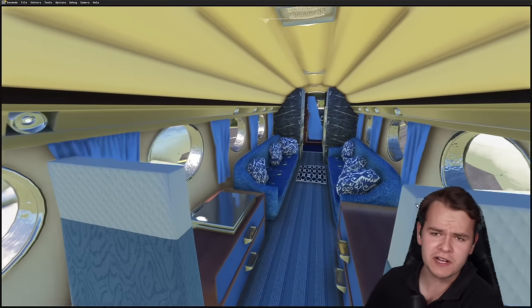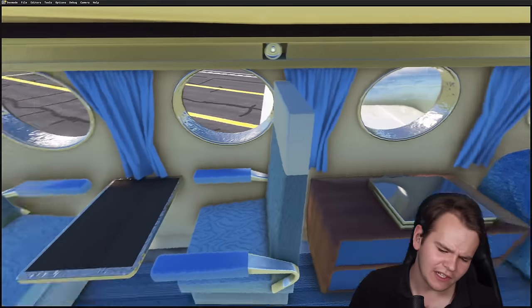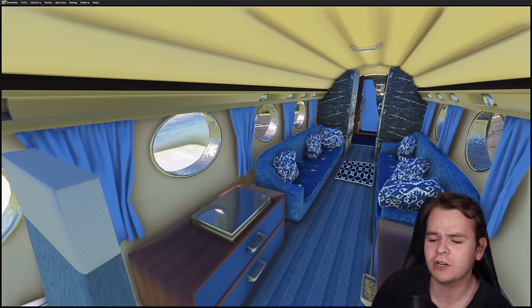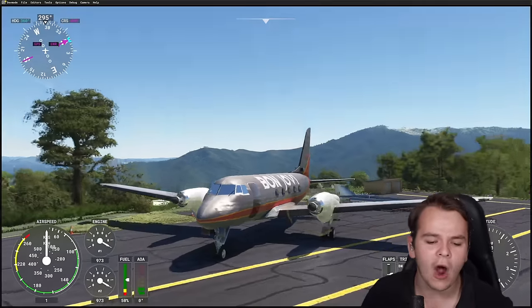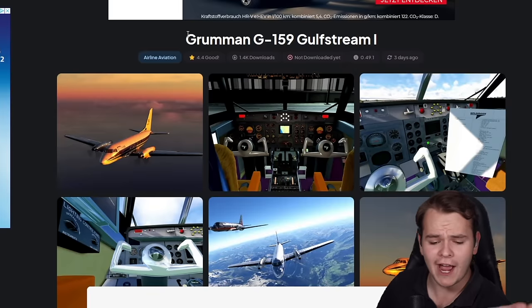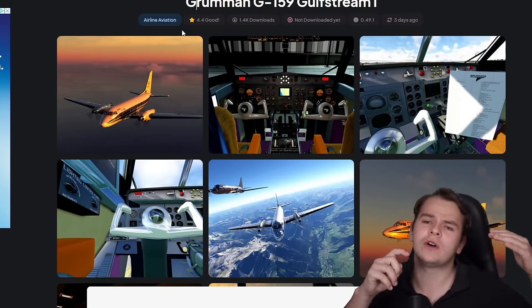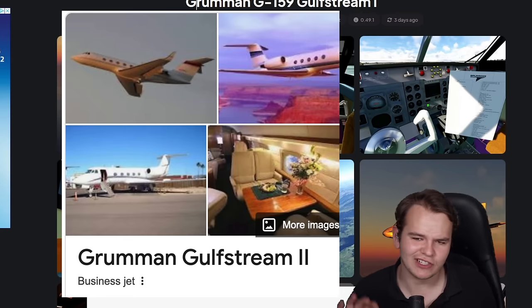We are apparently inside the cabin of a plane that appears to be some sort of corporate aircraft. This is definitely a luxurious private airplane. In fact, it is the first private airplane — I'm talking about the Gulfstream Mach 1, the Grumman G159, which kind of started it all, the whole Gulfstream brand, which later turned into private jets like the G6.